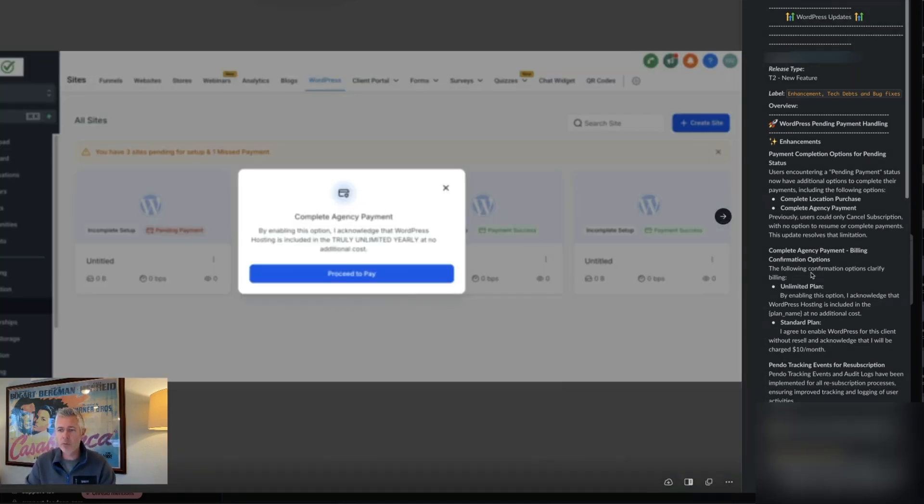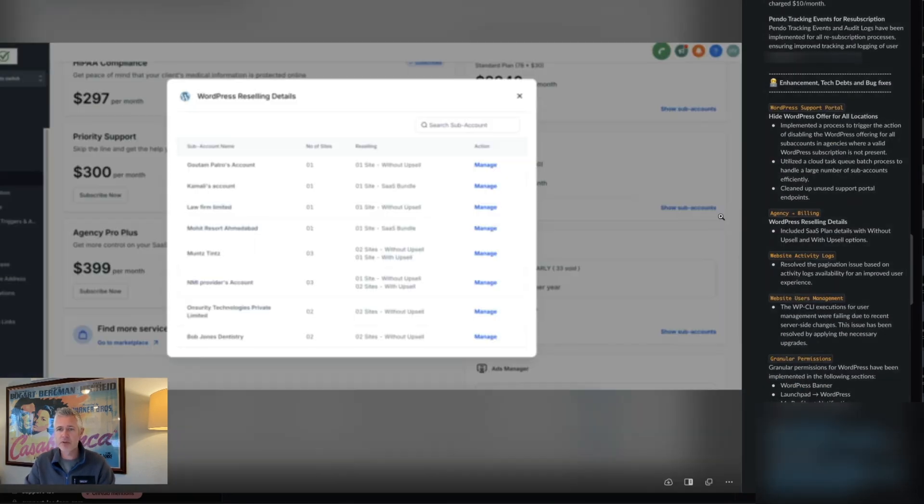Here's the complete agency payment pop-up. We also did a bunch of tech debt, bug fixes, and enhancements. A couple of things: WordPress support portal, hide offer for all locations, agency billing — WordPress reselling details can be included in the SaaS details without upsells and with upsells.